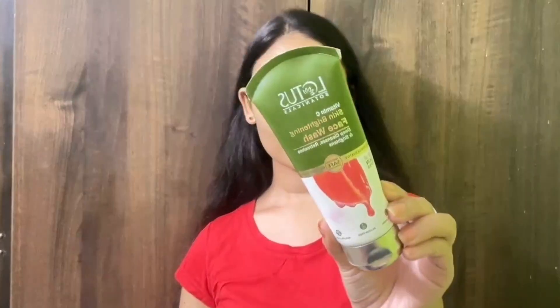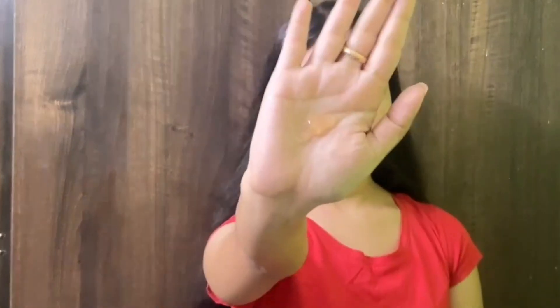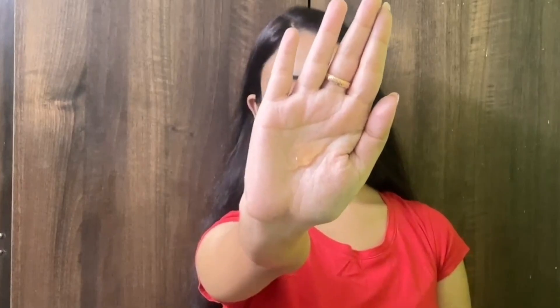Without any further ado, let's get started. I'm going to start with the first very important step — face cleansing. I'm using this Lotus cleanser, which is really good for your face if you want bright skin. This is the Lotus Botanical Skin Brightening Face Wash, which comes with vitamin C. The texture is very foamy and lightweight, giving a nice lather to clean your face.